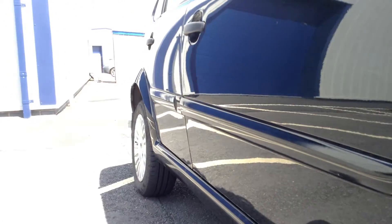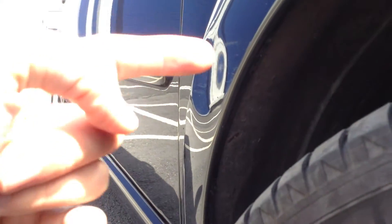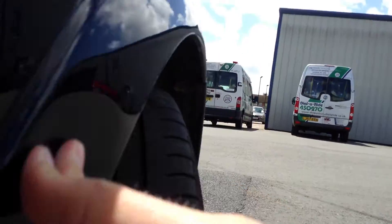Looking down the offside of the bodywork for any dinks or dents. We've got a good sized dent on the front arch, and there's also some scratches going alongside it as well — they're going to require a good mop. There's quite a good sized dent there. Apart from that, I couldn't see anything else.